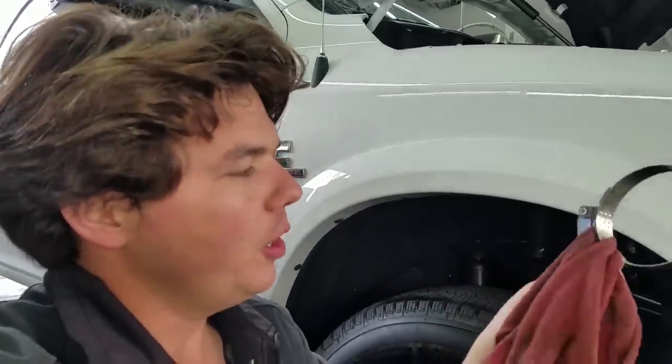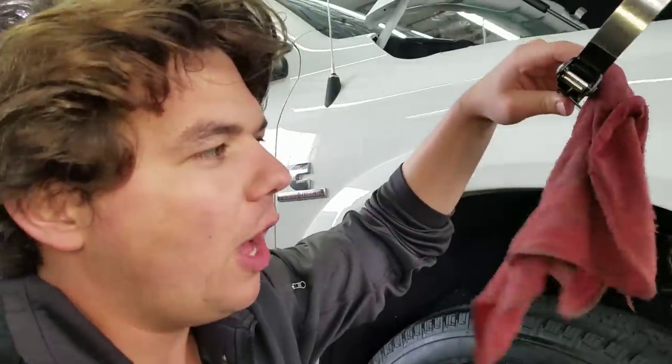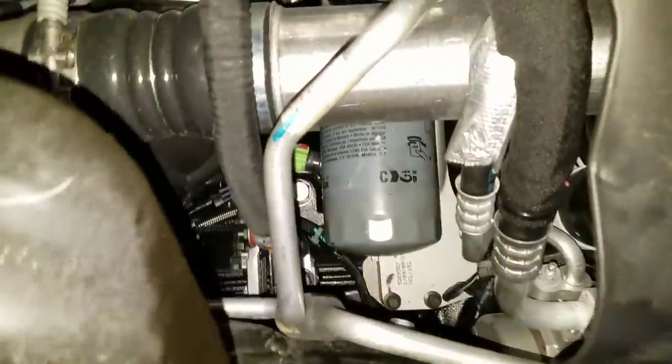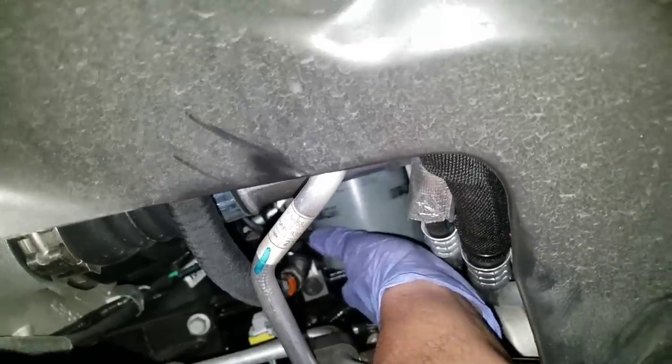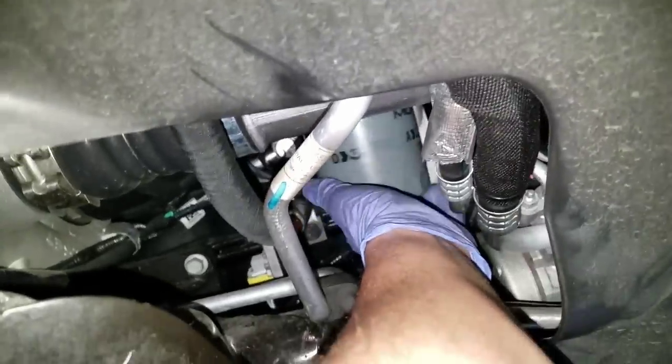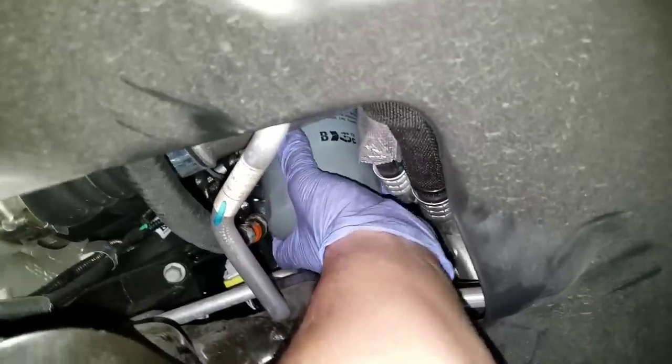We're taking off our oil filter first, just to make sure we know where it's at. It's right in the front right wheel well and we have our oil filter wrench. You may want to get a pipe that can slip over the back of this to get more leverage. We use a cloth — the cloth allows the metal to squeeze against the filter better. And there she released like butter.